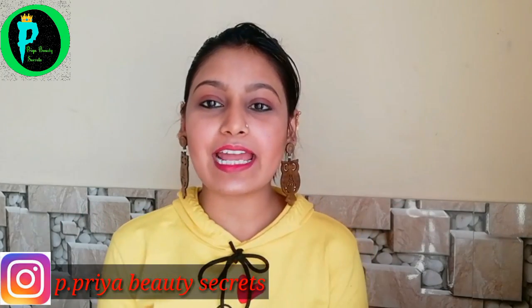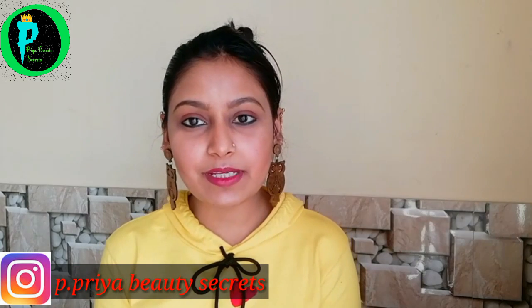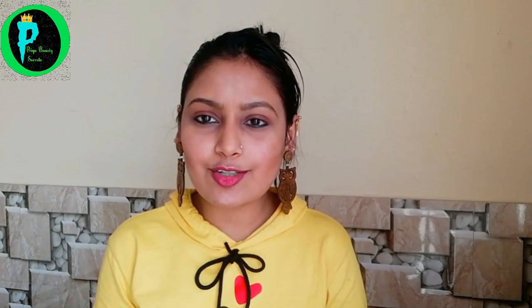Hello, hi everyone, welcome back to my channel P. Praebitysecrets. I hope you are all well. Today my makeup look is only 5 products you can use on a daily basis, because sometimes we get very fast if we go to college, a party, or the market. There are some tricks to do makeup very fast with only 5 products. This makeup is very good and simple. You just have to take care of your base — if your base is good, your makeup will be very good.